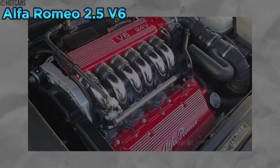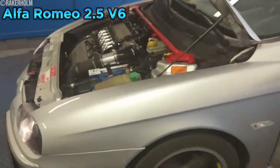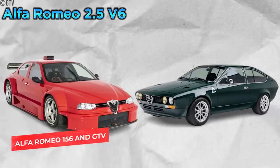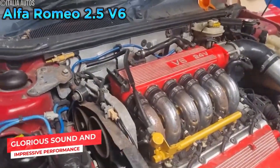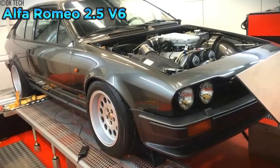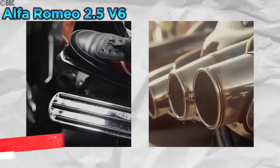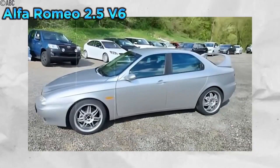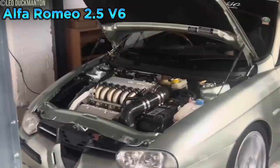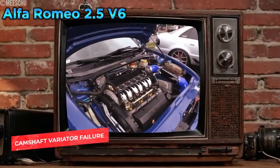Coming in next, this engine is another example of Italian engineering with a fragile heart: the Alfa Romeo 2.5 V6. Found in the Alfa Romeo 156 and GTV, this engine was a masterpiece of Italian engineering, producing a glorious sound and delivering impressive performance. Known for its smooth power delivery, responsive throttle, and intoxicating exhaust note, it was a perfect match for the sporty 156 and GTV. However, one of the most common problems was camshaft variator failure. The variators adjust the timing of the camshafts to optimize performance and efficiency, but on this engine they were prone to premature wear, leading to rattling noises, rough running, and reduced performance.